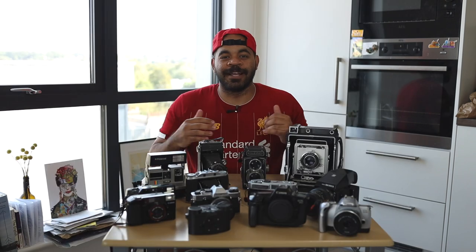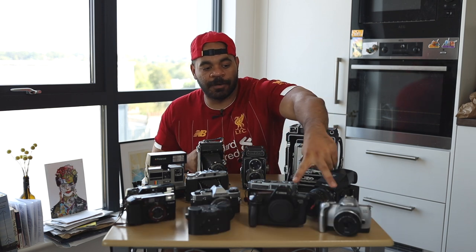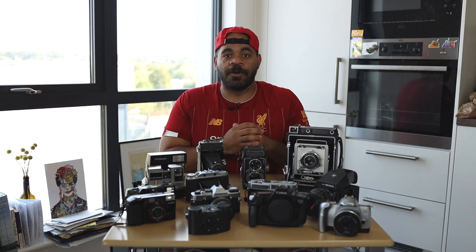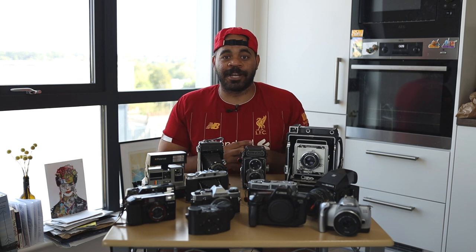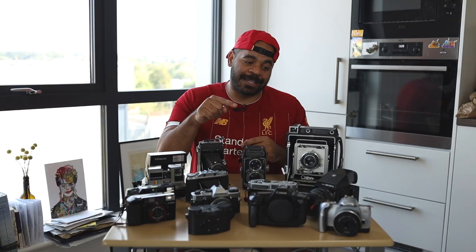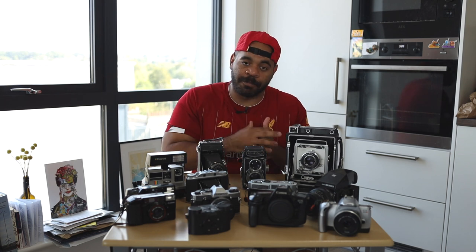The first cameras I want to talk about are my 35mm SLRs — I've got two right here and another one here. These SLRs are some of my most used cameras, especially my Canon 300v. My automated SLRs are extremely versatile. I have a bunch of lenses for the Canon system, so these cameras help me get the job done for anything I need. If versatility and lens-switching matter, I make sure to bring one of those two cameras.